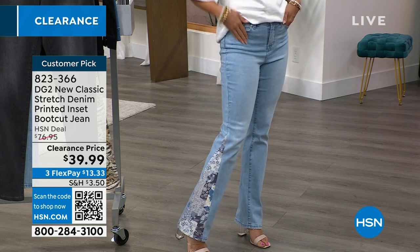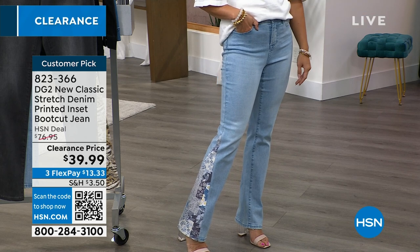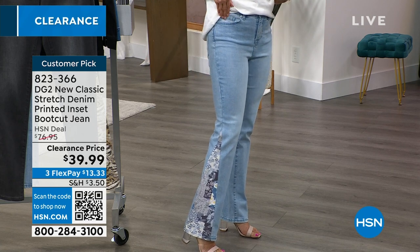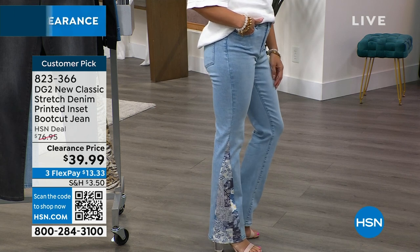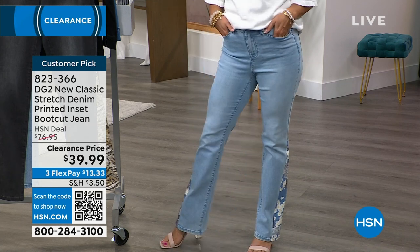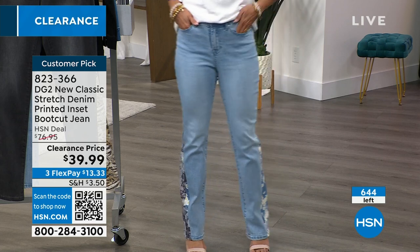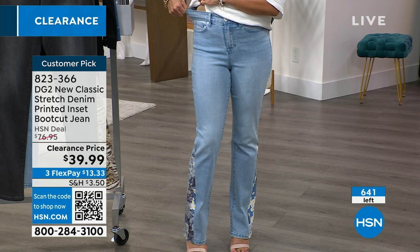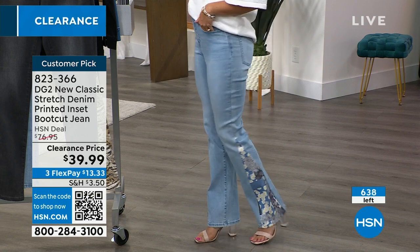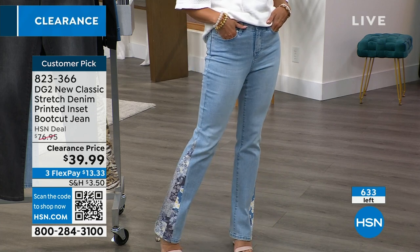Honestly, you can't stop looking at how cute this print is. Every single person has had a comment about these jeans — from 20-year-olds up to 40-plus. Everybody loves them, and that's what's great about DG2: it's truly for everyone. Diane loves to work with something interesting and unexpected. When DG2 brings in something new and it's gone, it's gone — the prints will never be repeated. So when you see something in these limited runs, they become a little more collectible and special.